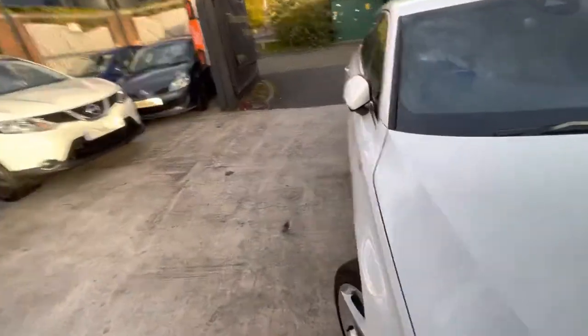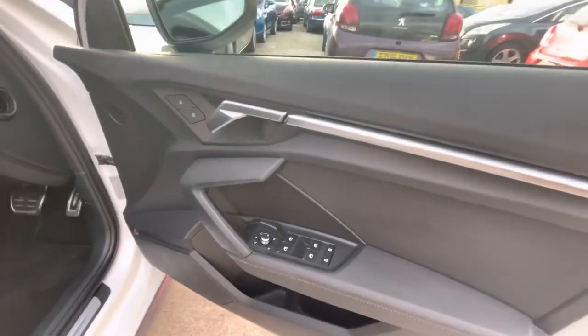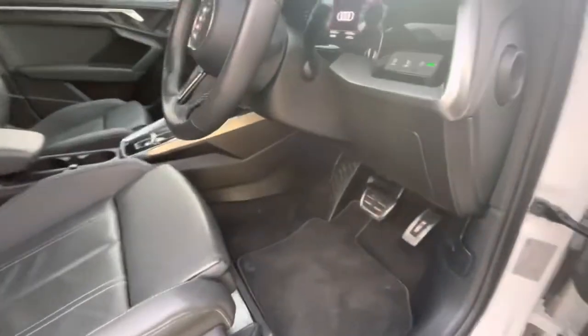I'll just show you the interior here. Full leather interior with these. Got the leather S-line steering wheel as well. Heated wing mirrors there and electric windows as well.